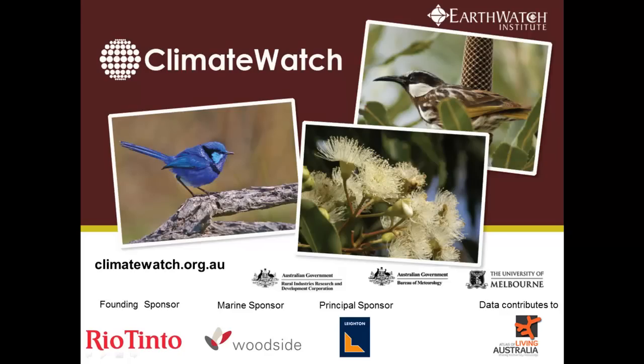Hi, this is Rich Wetherill, Program Manager for Climate Watch, with the first video in a three-part series for university students. Climate Watch was started by Earthwatch with the Bureau of Meteorology and the University of Melbourne to understand how changes in temperature and rainfall are affecting the seasonal behaviour of plants and animals in Australia.